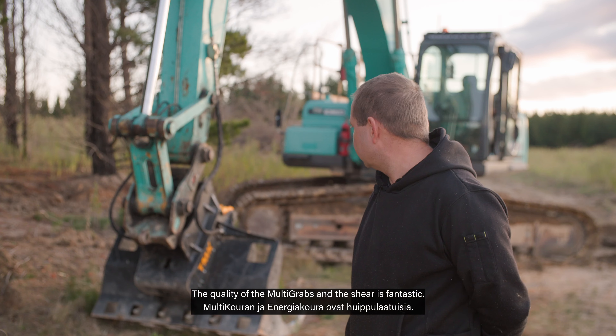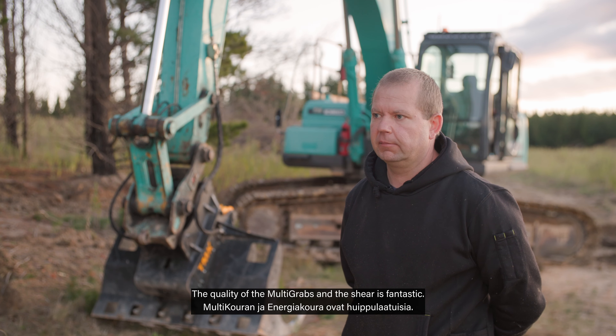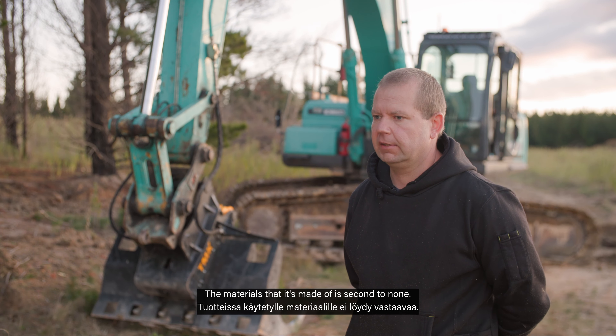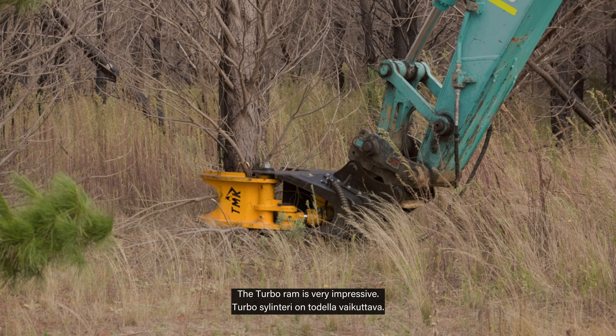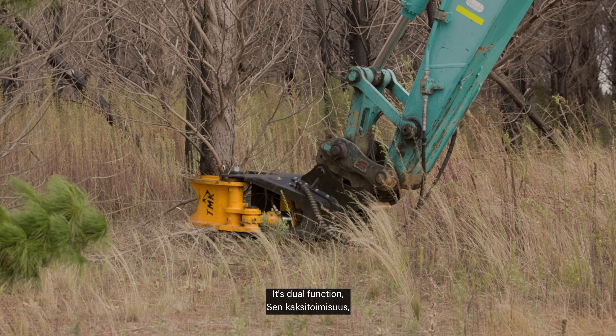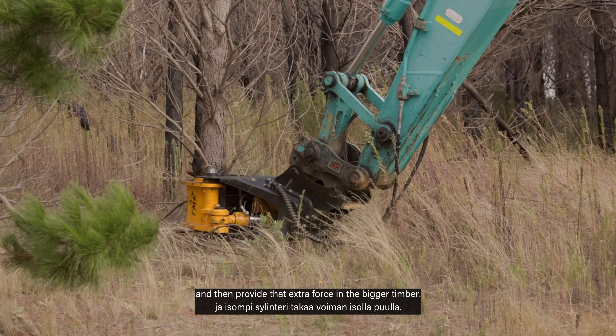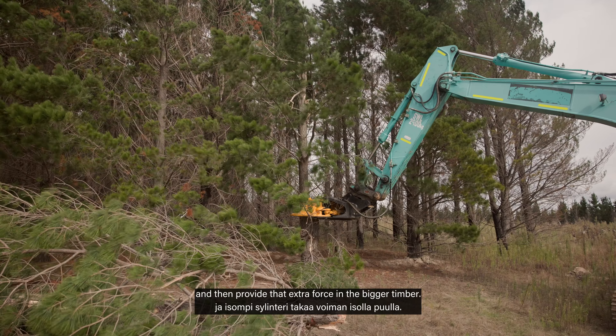The quality of the multi-grabs and the shear is fantastic. The materials that it's made of is second to none. The turbo ram is very impressive — it has dual function: the ability to quickly cut through small timbers and then provide that extra force for bigger timber.